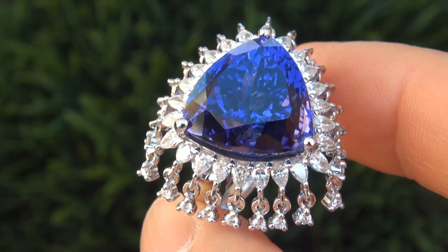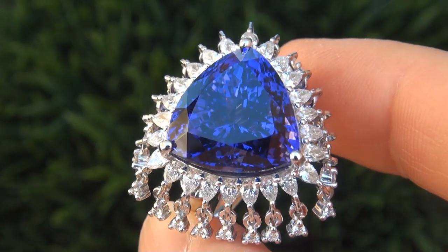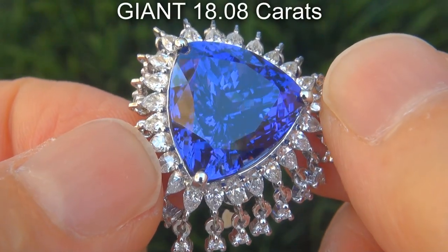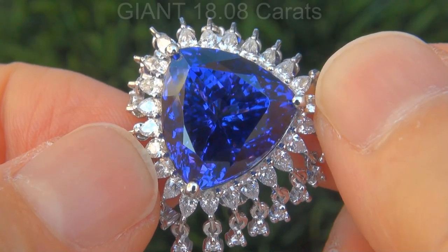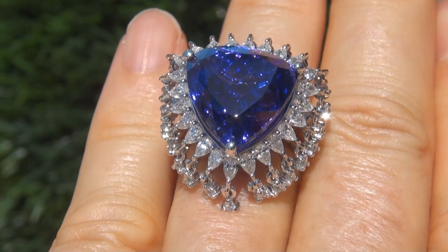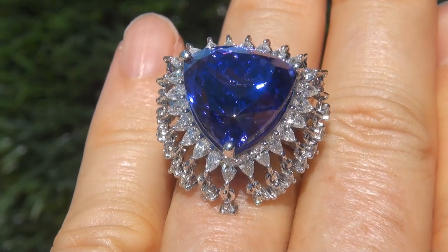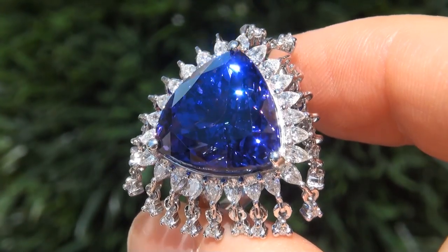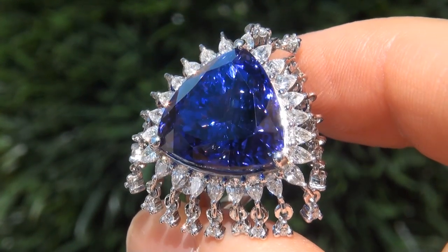It is a genuine solid 14 carat white gold vintage ring from a local estate collection. The tanzanite weighs in at a giant 18.08 carats with internally flawless clarity and displays the most sought-after vivid intense bluish violet color. Take a close look at the extraordinary gem and note the amazing exotic deeply saturated color and healthy glow.